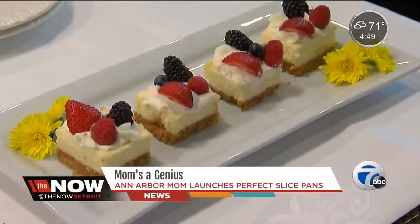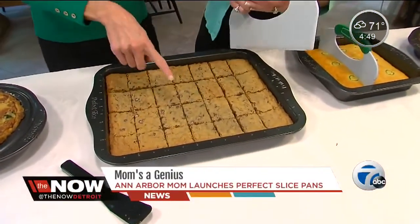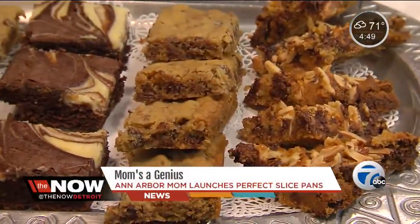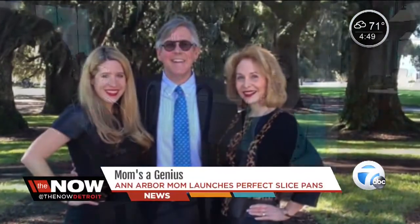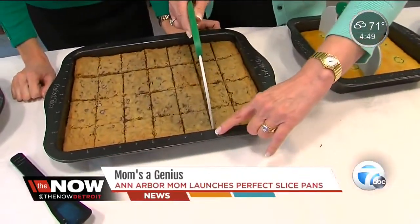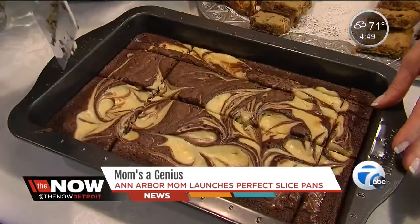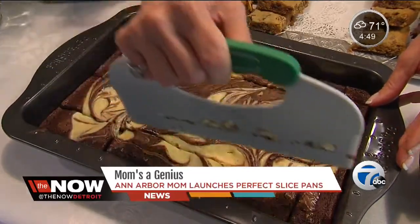Perfect tiny pieces of cheesecake or cookie squares — 28 pieces, all the same size. A hostess's dream, now reality, thanks to Ann Arbor housewife and mom Becky Parr. We went to the houseware show with it last year, and it won top five most innovative new products out of 30,000. It's called Perfect Slice — pans with one-inch ruler marks around the edges and a custom slicer that fits the pan perfectly so you can cut uniform pieces.